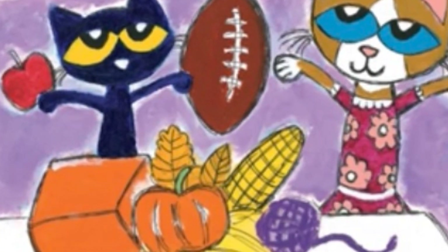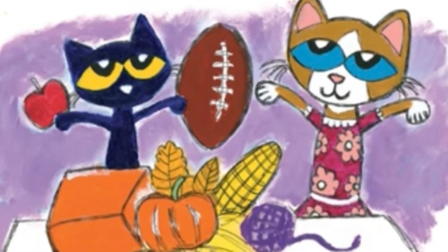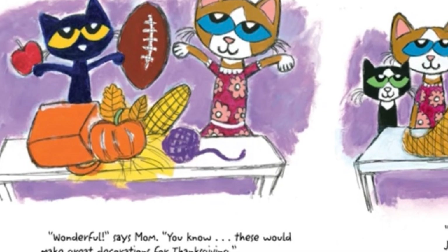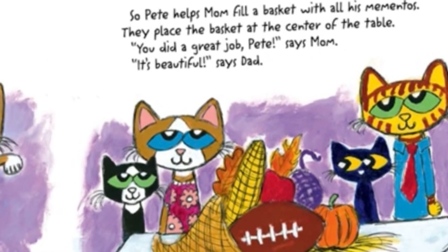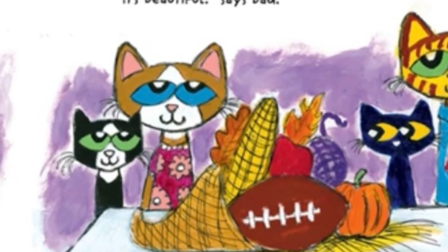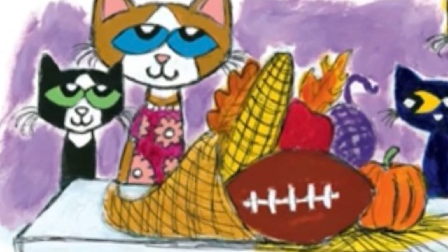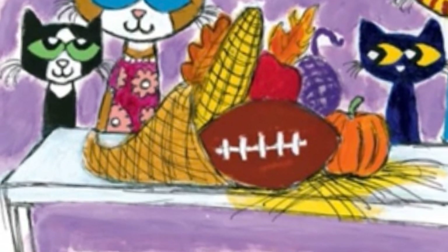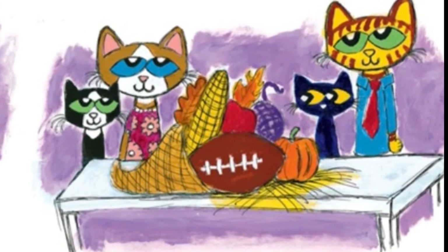Pete's backpack is bursting with fall souvenirs. He can't wait to show Mom. "I love autumn!" Pete says. "Wonderful," says Mom. "You know, this would make great decoration for Thanksgiving." So Pete helps Mom fill a basket with all his finds. They place the basket at the center of the table. "You did a great job, Pete," says Mom. "It's beautiful," says Dad. "Is that... is that my football?" asks Bob.